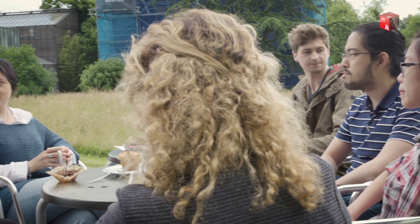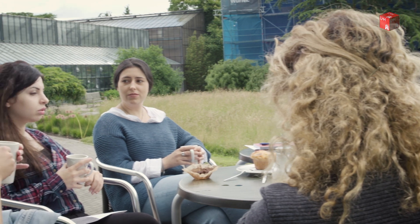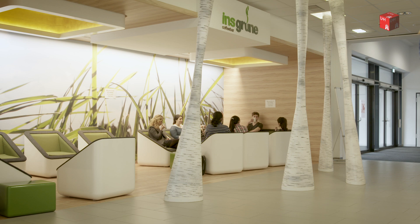Many of us come from different countries, so we have different backgrounds, and everyone is very nice. Everyone knows each other. Even if we are in different working groups, we are still meeting in the canteen and eating together and discussing how the working groups are going and what kind of topics we are researching.